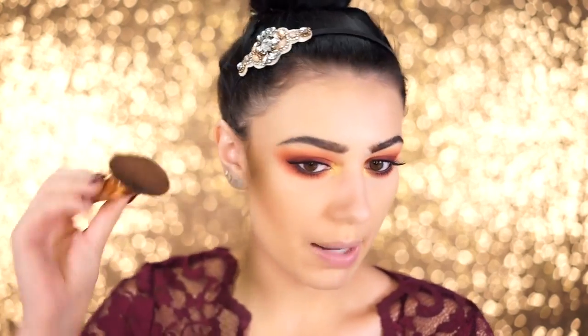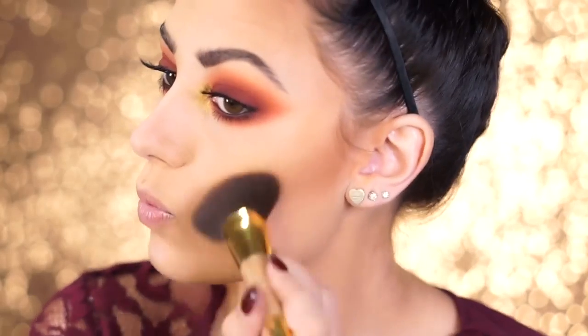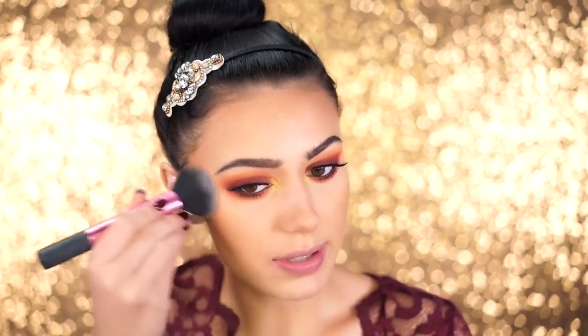For bronzer and contour I'm combining the two using Benefit's Hoola on a Tarte brush, contouring and bronzing at the same time and bringing it up into the hairline to warm up my skin. I'm also contouring the nose a little to define it. Then, to keep that orange-reddish color going, I'm using the Makeup Geek shade Summer Fling, a beautiful orange blush, popping it onto the tops of the cheekbones and bringing it forward onto the apples of my cheeks for a really warm, fall glow.